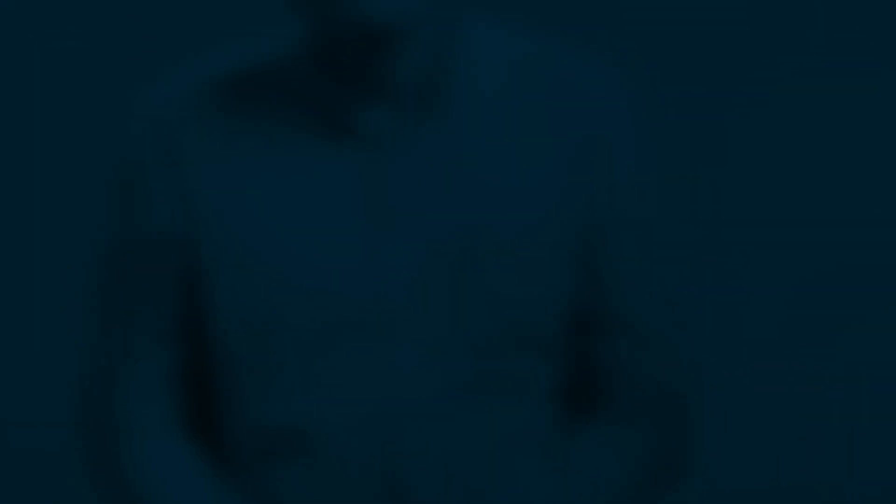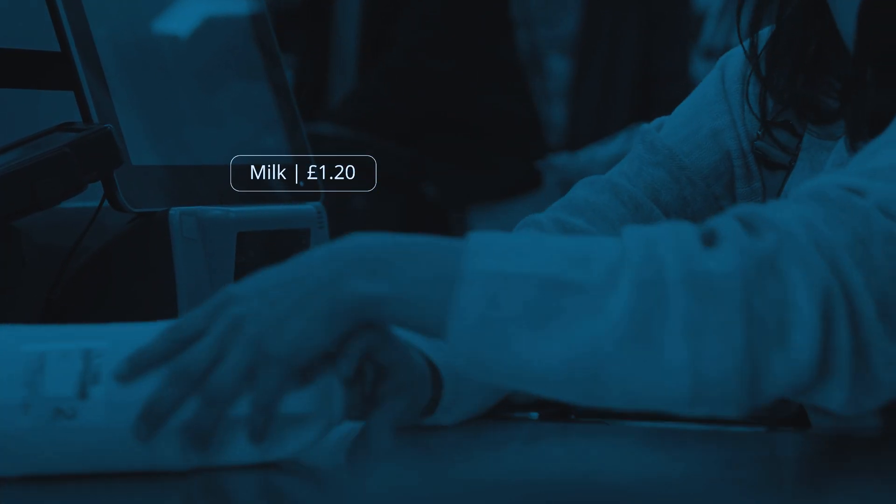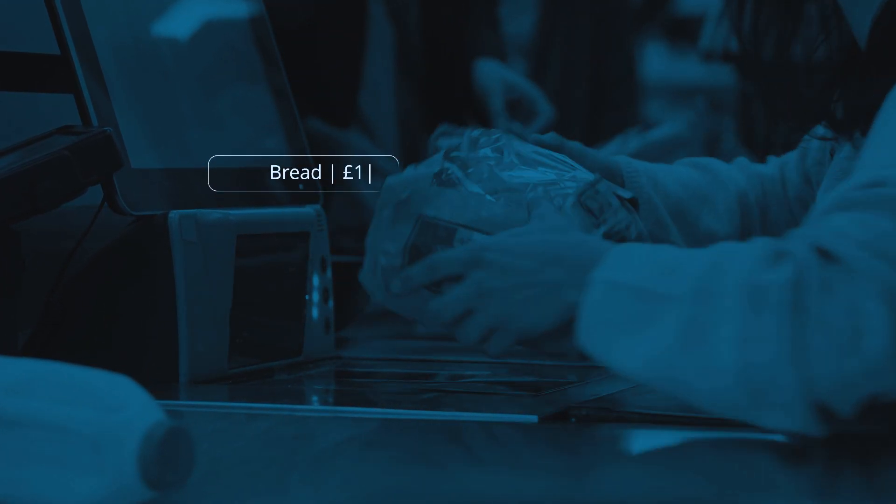That's why we're changing the way we collect grocery price data by introducing scanner data. These datasets from the sales of over a billion units of products every month cover around 50% of the market. Scanner data will allow us to significantly increase the number of products we track and give greater insight into the products we use as part of our statistics.